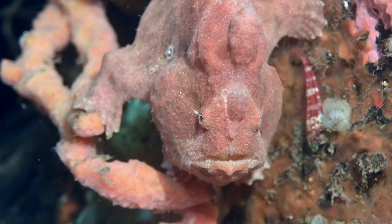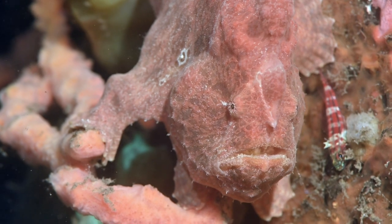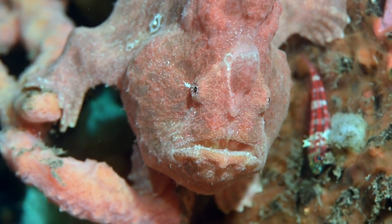Frogfish are so well camouflaged that when their prey approaches them, they remain still so that they will not be spotted. They only move their lure to attract the prey closer so they can catch it.